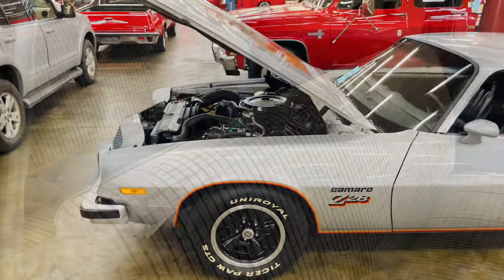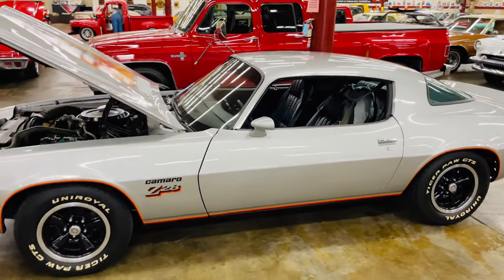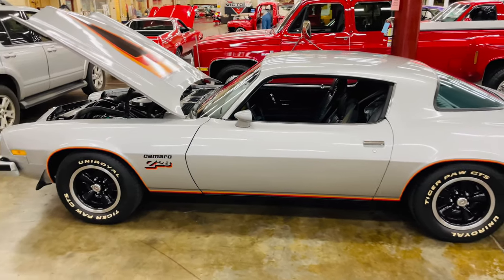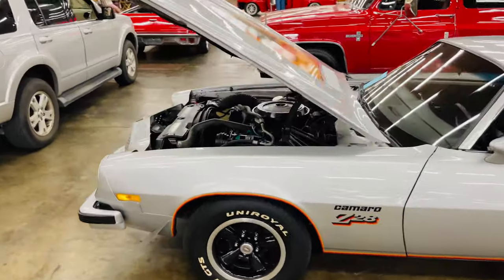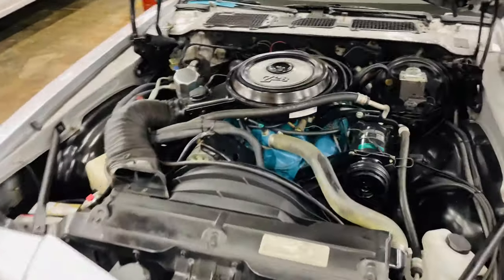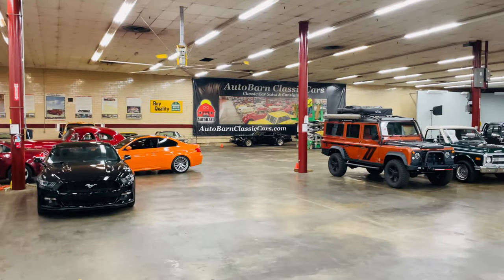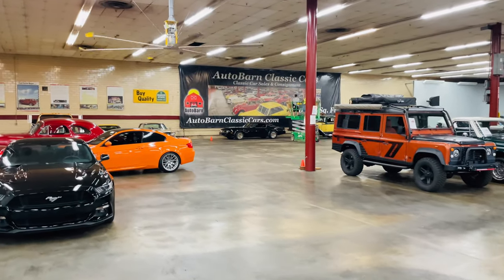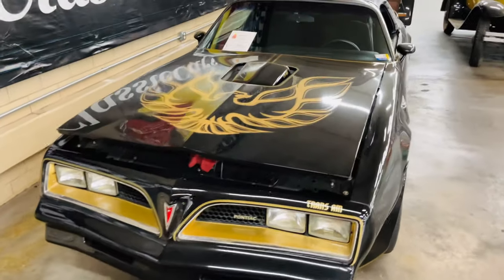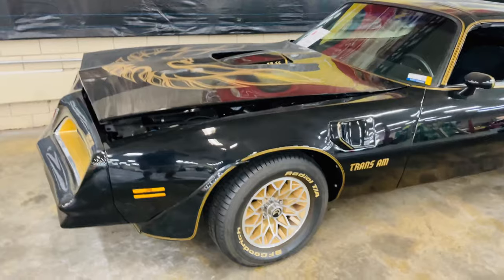Look at this Camaro Z28. That is sharp. Let's take a look at the engine here. Do you see what I see in the back there? Is that the old Smokey and the Bandit? This is my absolute dream car. Look how sharp.